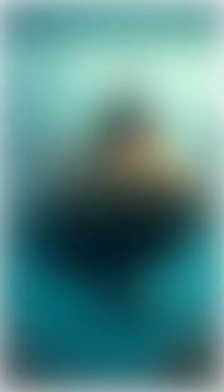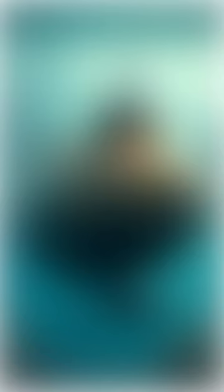Hunley was a manually operated submarine with a small crew of eight people. It was about 12 meters long. The movement of the submarine was powered by hand-cranked propellers and controlled by two ballast tanks that could be filled with water for submerging and emptied to resurface.